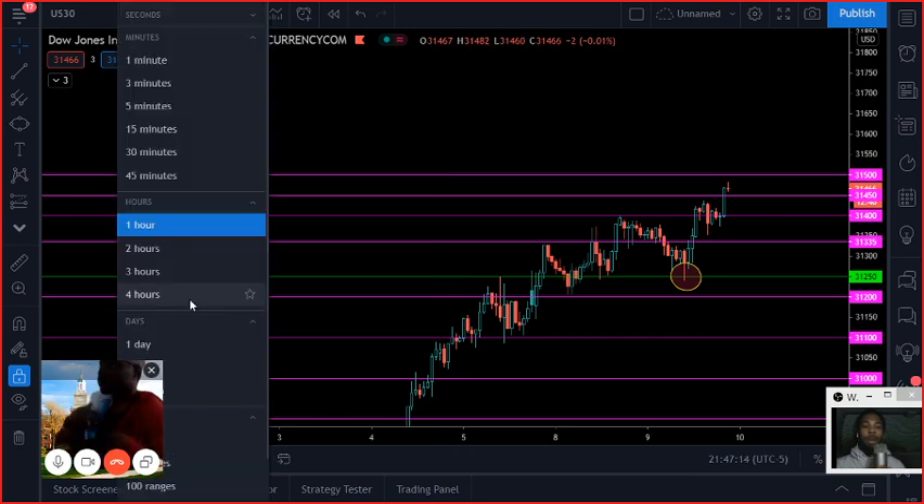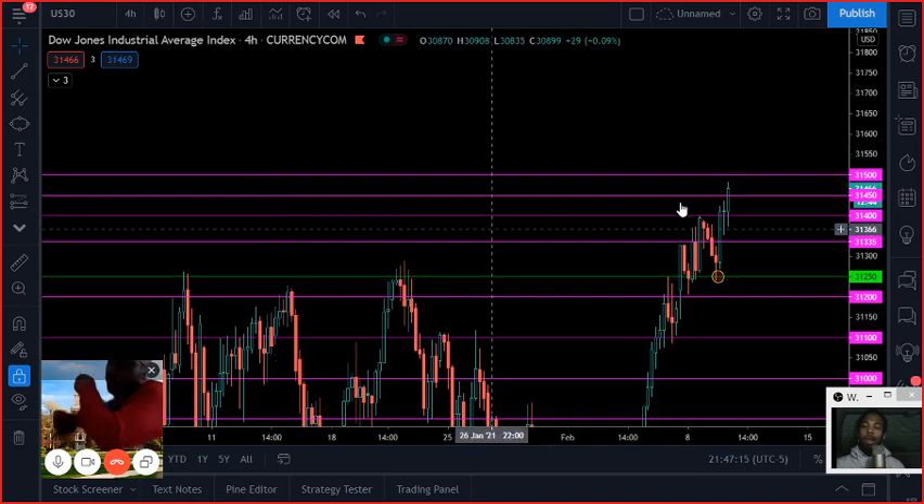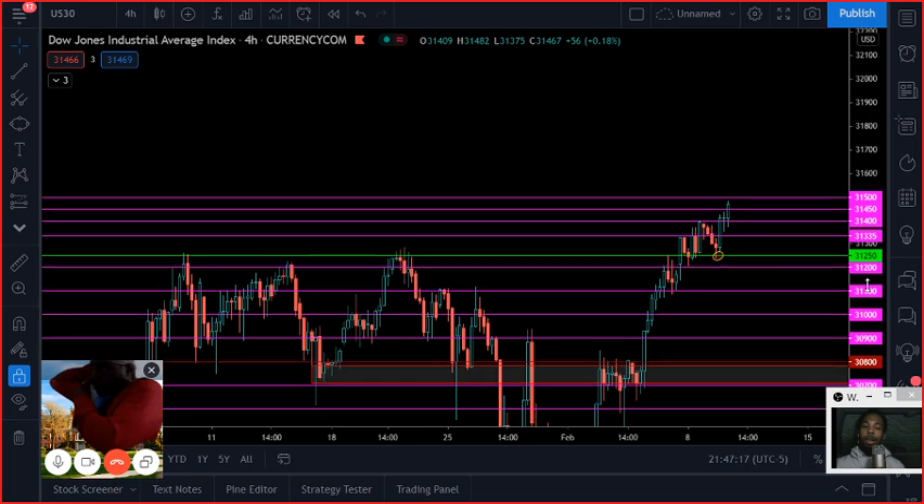So for me, that's my analysis for US30. Now let's pass it over to D and get his opinion on it.